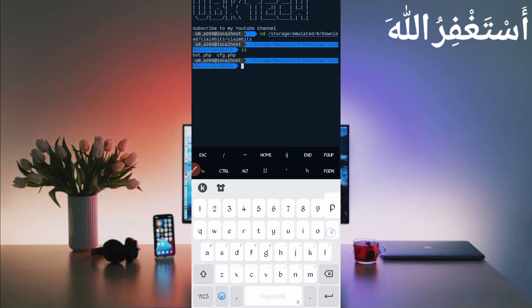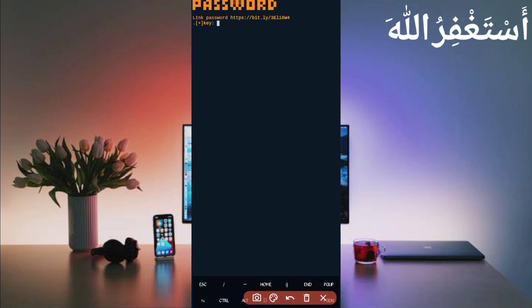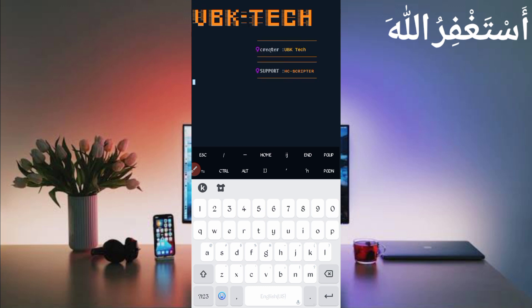After installing basic commands, continue the process: type 'cd' then paste the folder location and press Enter. Then type 'ls' and press Enter, then 'php bot.php' and press Enter. You will be asked for a password — the password link is also given in the description. Open it in your browser to get the password, copy it, paste it, and press Enter. Now wait for the bot to start.